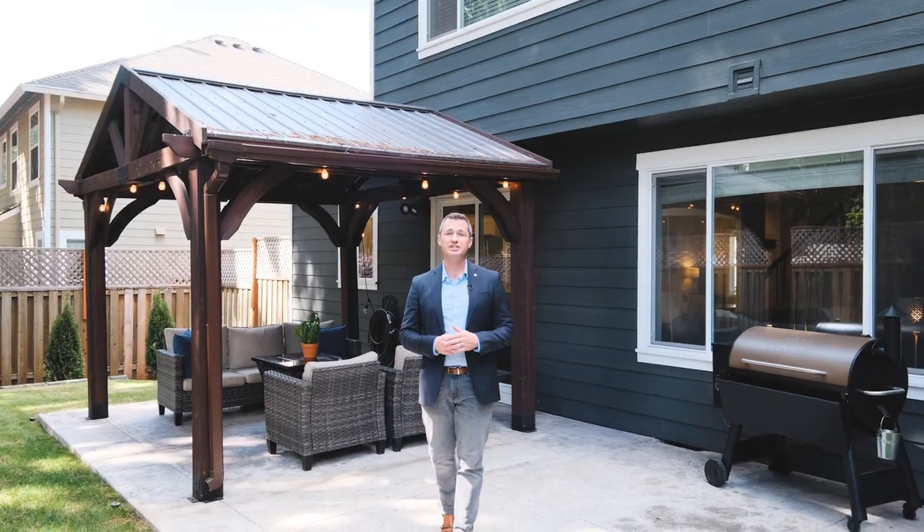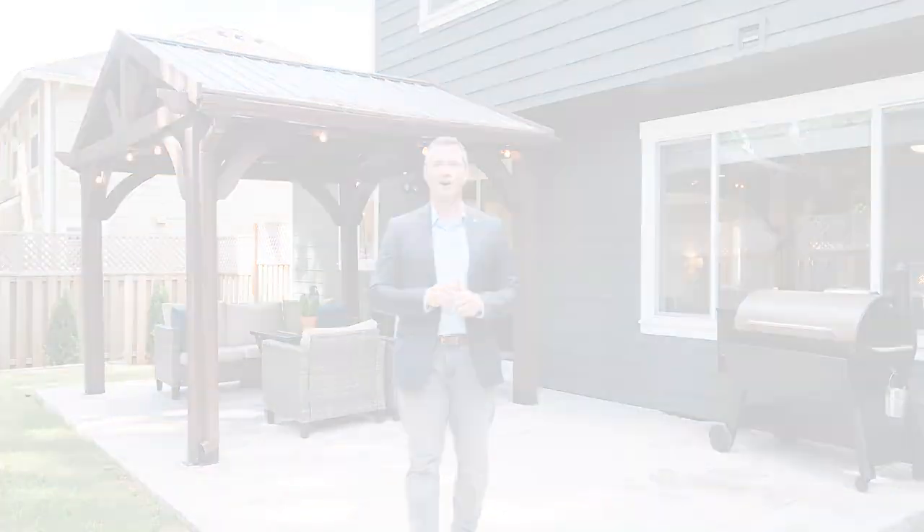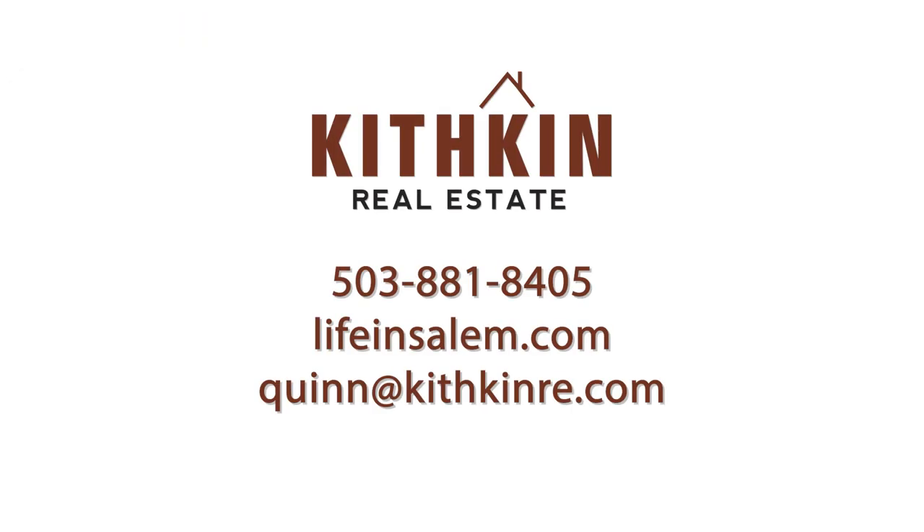If you have any questions about this home or would like to schedule your own private tour, you can contact me with the information on your screen or find me on Facebook.